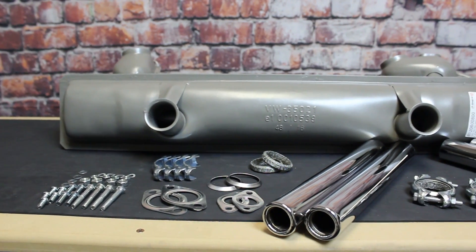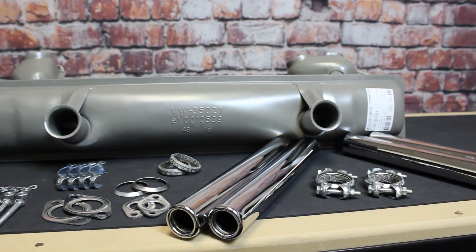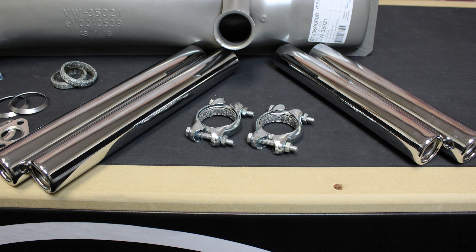We import the mufflers directly from Germany and offer them in a kit with tailpipes, muffler, and tailpipe installation hardware. You can select a kit with earlier light tailpipes to suit 1967 and earlier, or 1968 and later models.